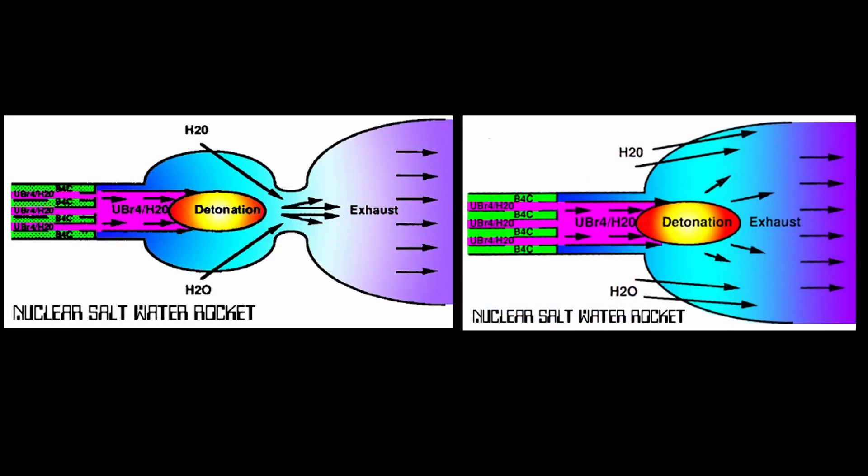The nuclear saltwater rocket takes a unique approach. Instead of trying to have a controlled reaction inside the rocket core, it goes for the biggest reaction possible — a detonation of nuclear fuel either inside the combustion chamber or inside the nozzle. Note that the term detonation here is not an editorial comment, but the description used by the engine designer.